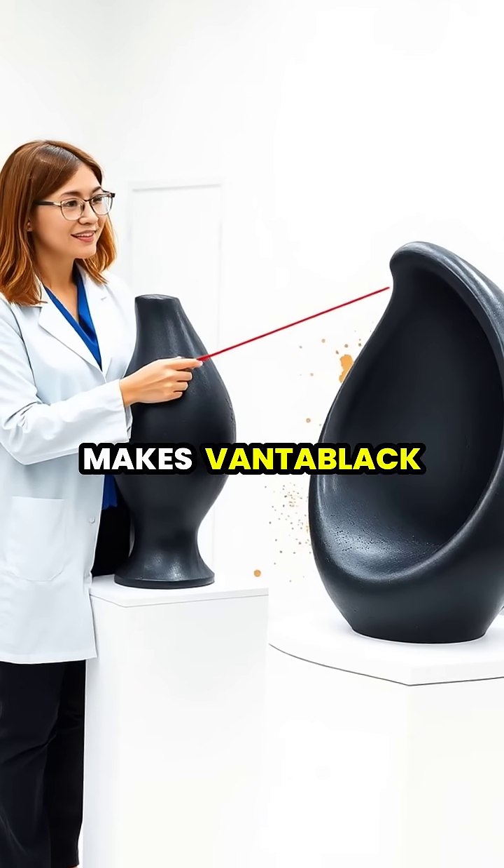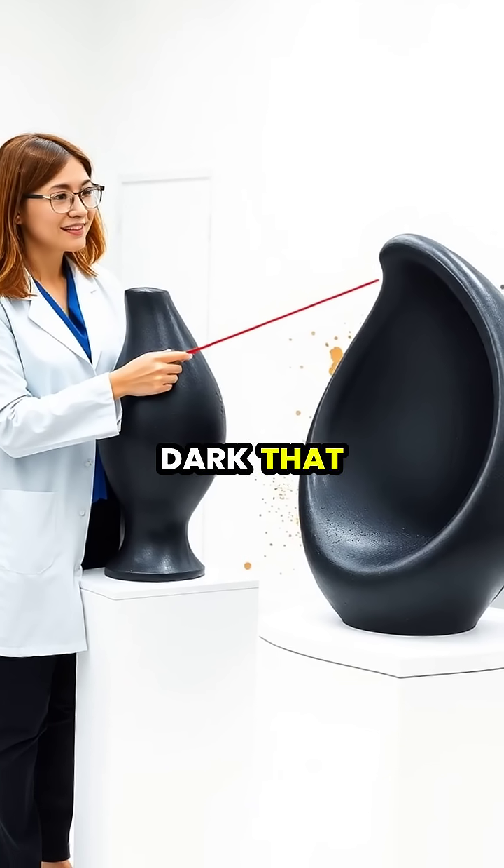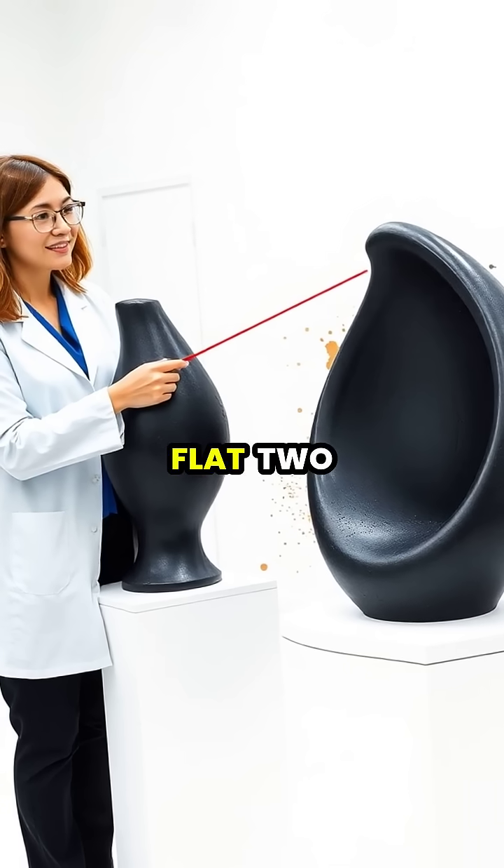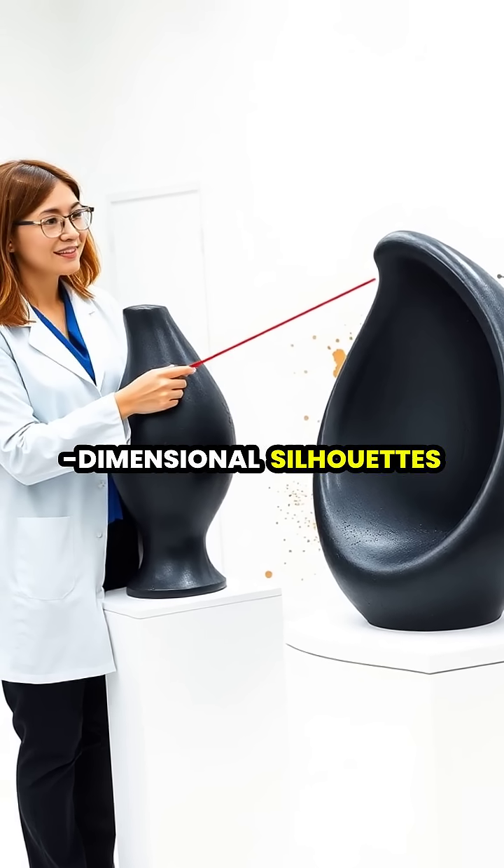This property makes Vantablack appear so dark that three-dimensional objects coated in it look like flat, two-dimensional silhouettes.